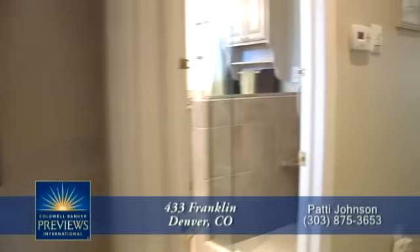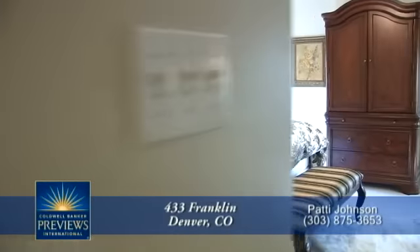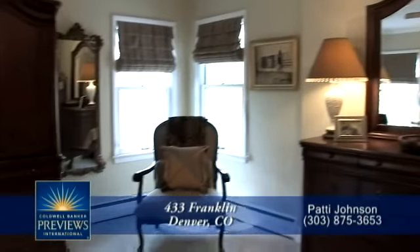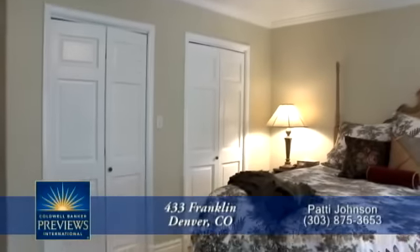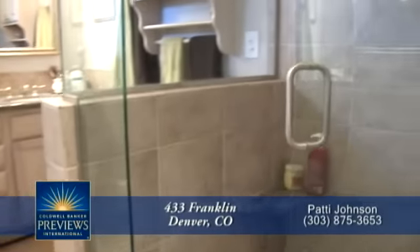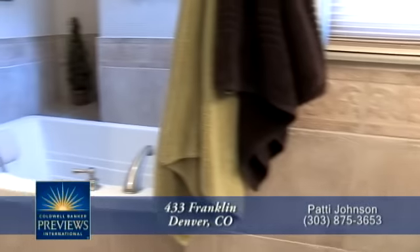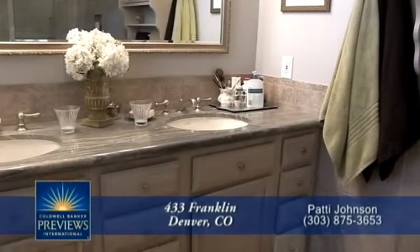Just down from the parlor is the spacious, romantic master suite. The master suite has west, south, and north facing windows to bring in generous natural lighting, and is large enough for most furniture. The spacious spa bathroom includes a glass-enclosed shower, dual sinks, heated tile floor, and an oval tub. There is granite on the countertops and marble on the floors.